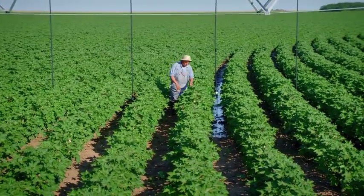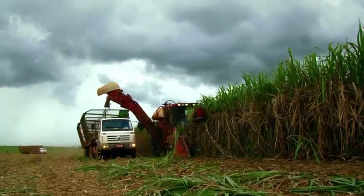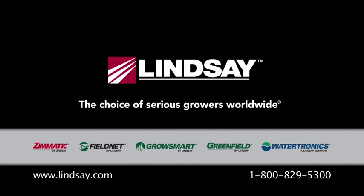I'm going on vacation this weekend, and as it looks, we're going to have all the pivots running, and I'll be able to just take my iPad with me and monitor and make all the changes that I need. The farming economy, although it'll have its ups and downs, will never have the downs it's had before because there's just too much population in the world. That's why I think we're in a great industry for sustainability and for growth. For more information, visit www.lindsay.com or call 1-800-829-5300.